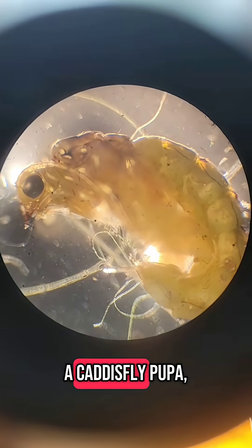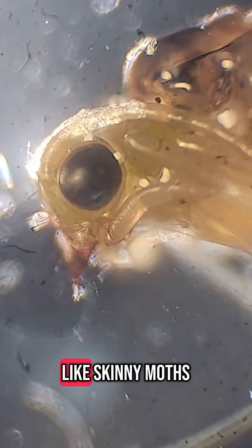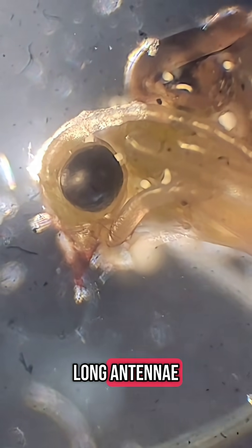Here's the next stage. This is a caddisfly pupa — same thing as a chrysalis in a butterfly. Adult caddisflies look like skinny moths and have super long antennae.